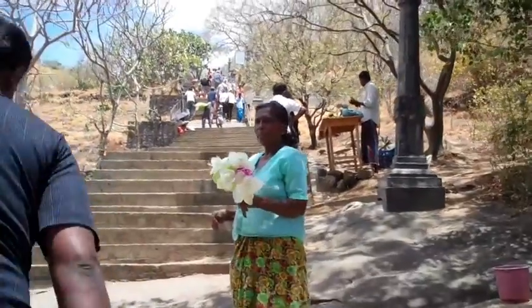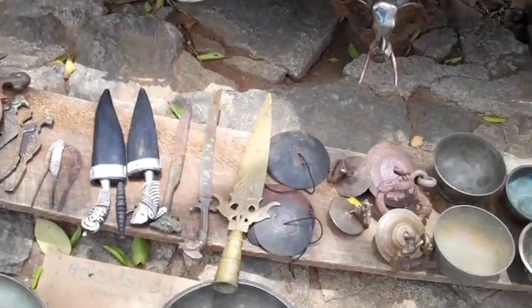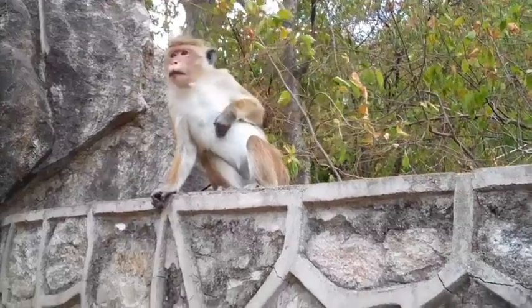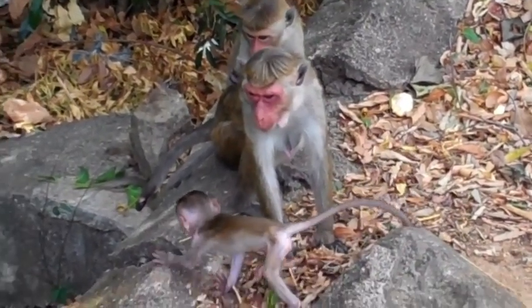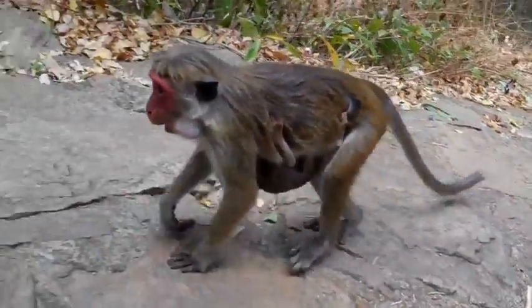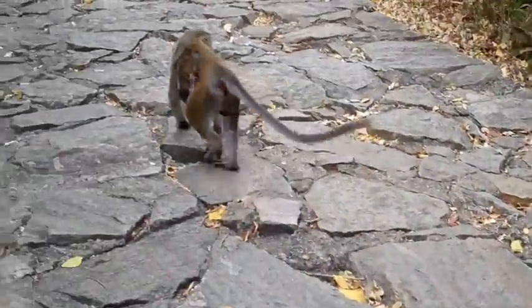So this is the route up. This is one of the interesting letters here — these are rock inscriptions from the 13th century and they can actually be translated. Everything before that can't be translated because it was part of the old language.